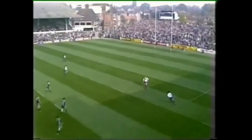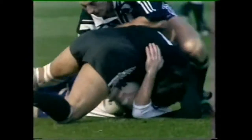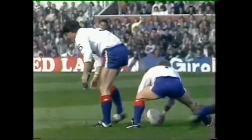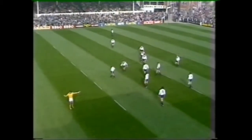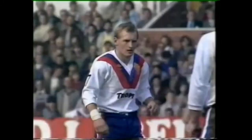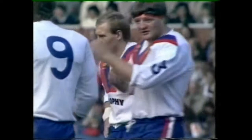This looks a bit of an old-fashioned kicking game from both sides, but Joe Lydon picked it up nicely. A bit reminiscent of the sort of full-back kicking game we used to have in the 40s and 50s. And referee from Australia, Barry Gummersall, right on the spot there.